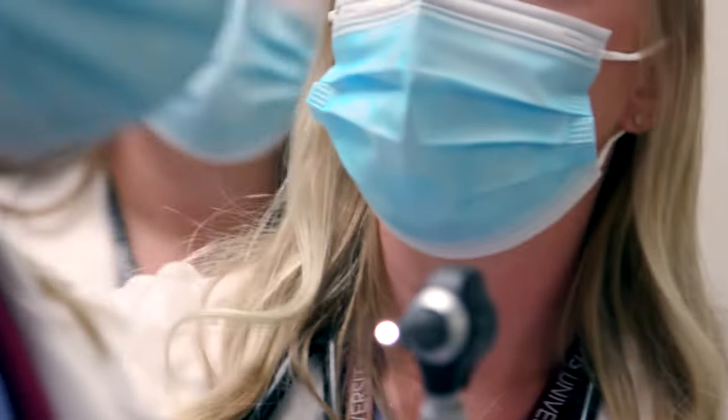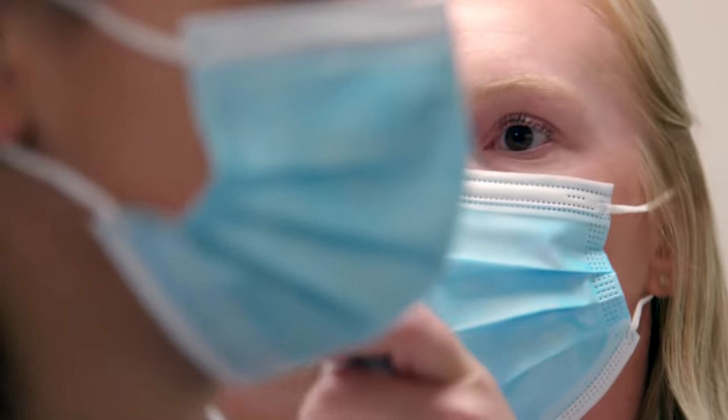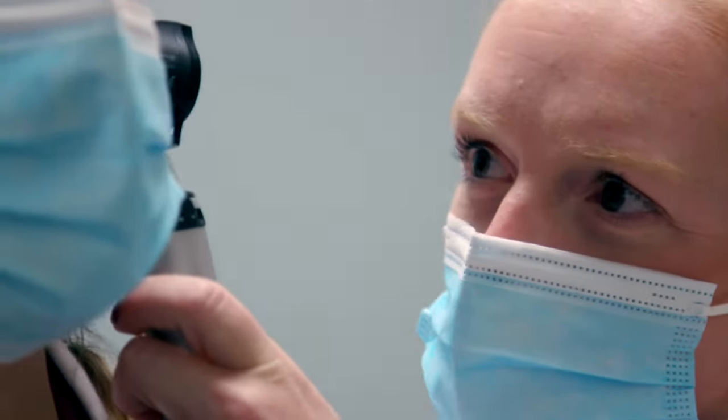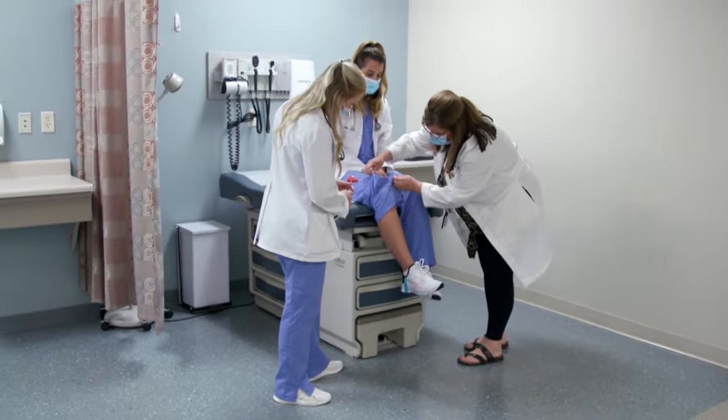We do some simulation with the mannequins, but then usually at the end of each semester we have actors that come in. The actors will act out certain cases and our students will then interview those patient actors as well as perform physical exam skills on them.